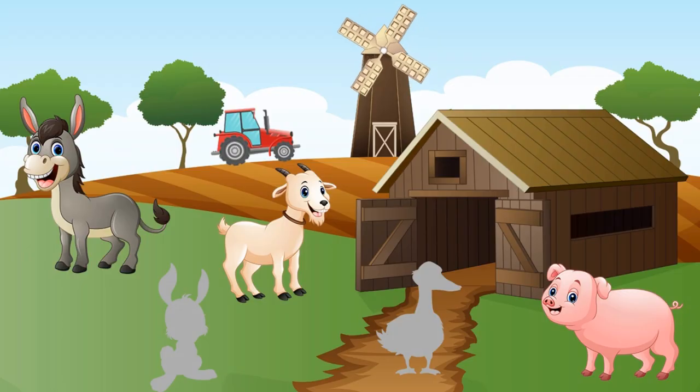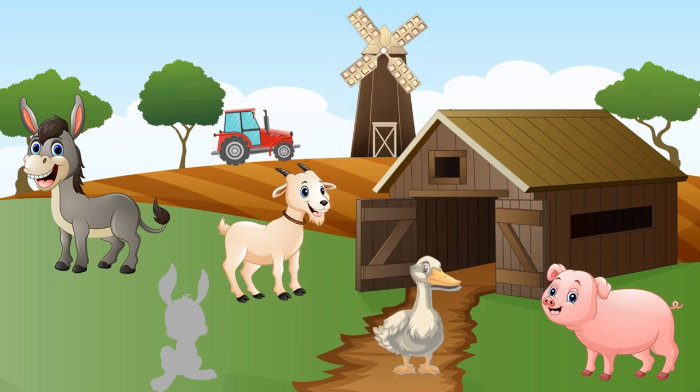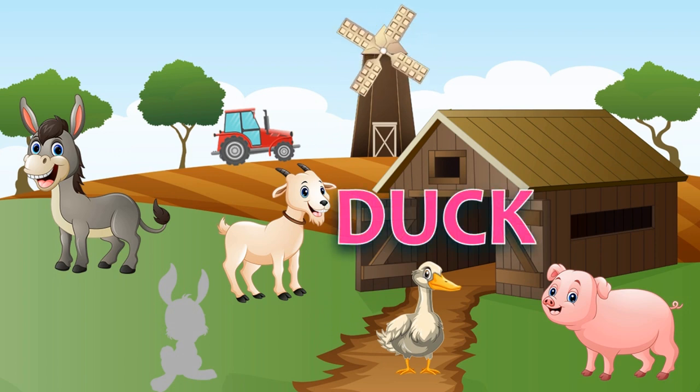What do you think — is the duck an animal or a bird? Of course it's a bird! Duck!